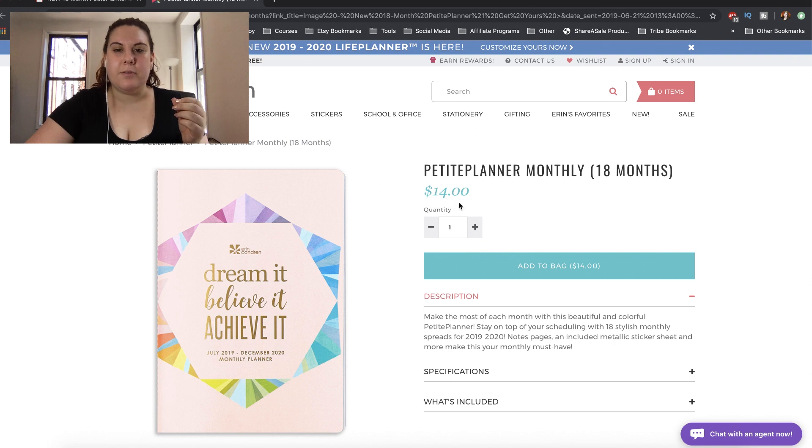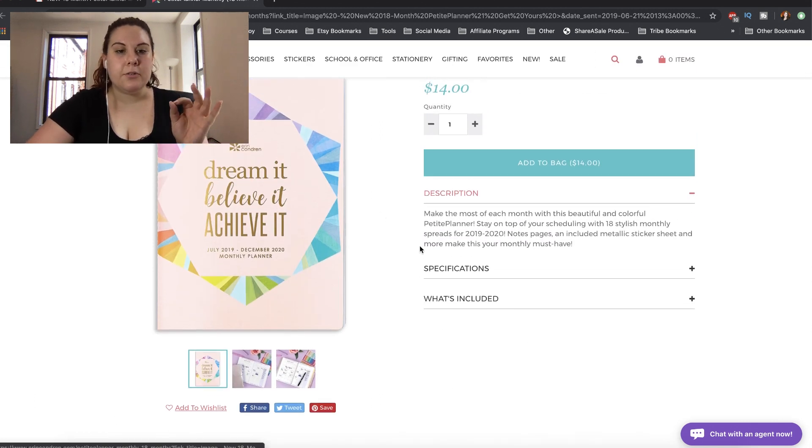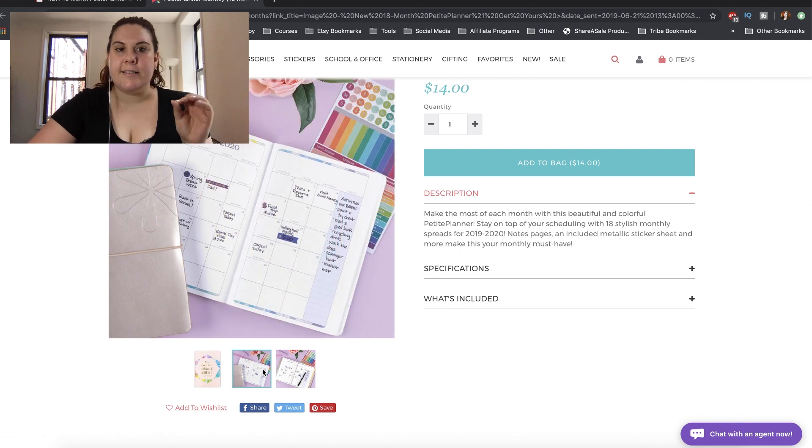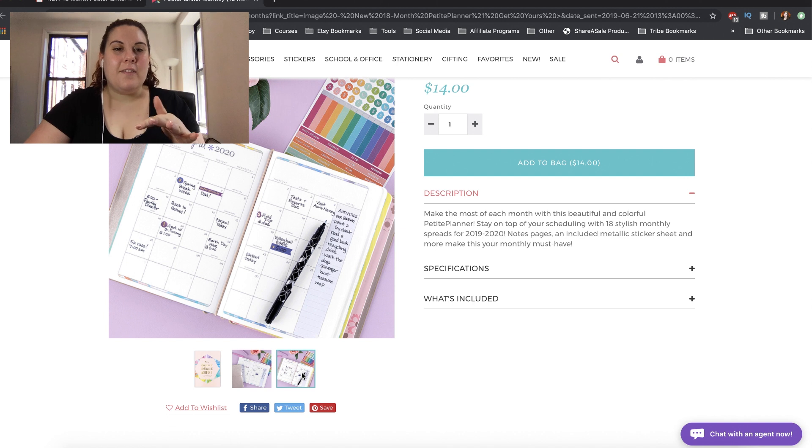So anyway, we have this 18-month planner. It looks like it is $14, and looking through this, it looks like what it is is 18 monthly spreads in the Petite Planner, and that goes from July 2019 to December 2020.